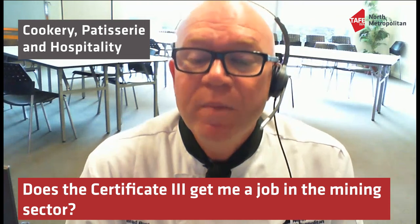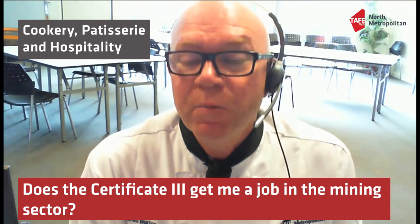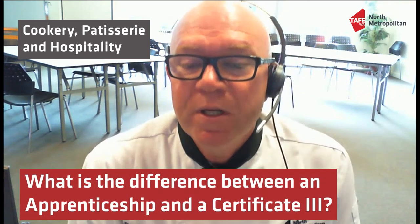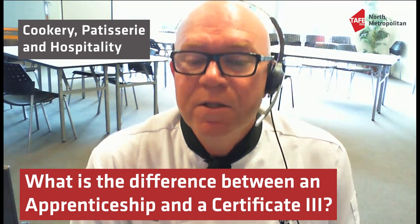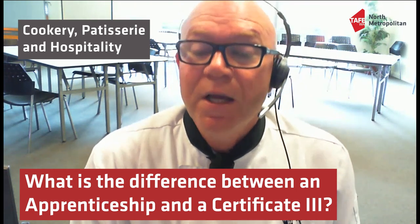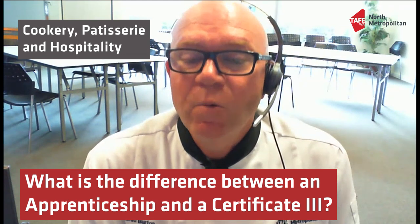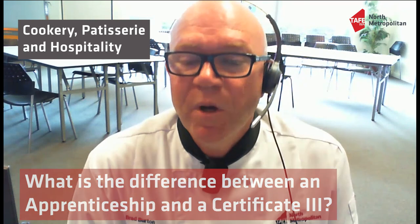Does Cert 3 get you a job in the mining sector? Well, it doesn't get you the job itself, but it's certainly the minimum requirement — a Cert 3 in Commercial Cookery is what they'll ask for, and you can get that through us. What's the difference between an apprenticeship and a Cert 3 in Commercial Cookery? Actually, the units students do are the same. A Cert 3 is done on site at TAFE giving you your 25 units, while an apprenticeship is done in the workplace with one day a week at TAFE. Essentially, you get the same units after completion of both.